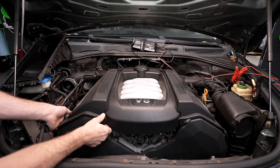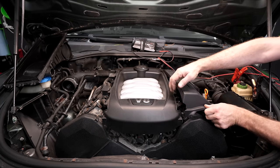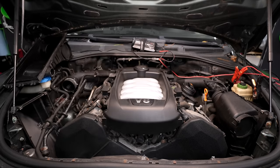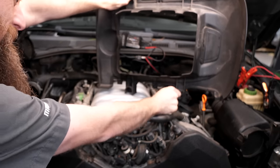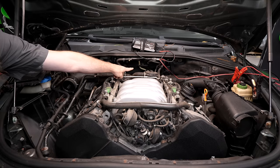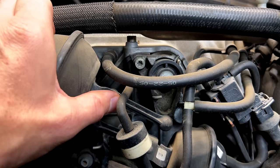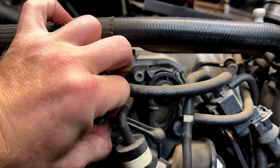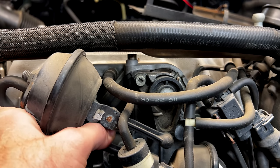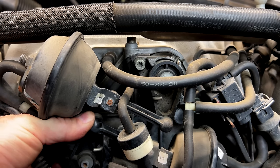There are a few big things on this engine you want to look at. One is going to be oil leaks. Like all VWs, PCV valves can be an issue. Here at the front, this manifold has intake runners — this is a common failure point. The manifold seizes and these arms break. They make a metal repair kit for it, but if the manifold is seized, it doesn't matter — putting the metal repair kit on it isn't going to do anything for you.